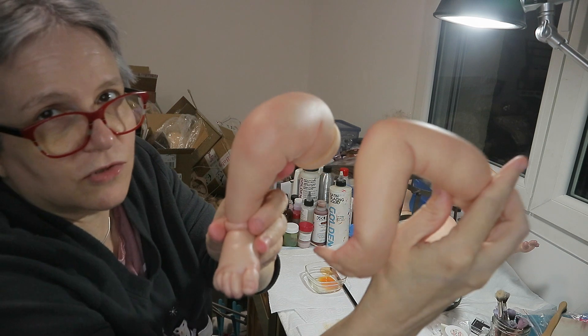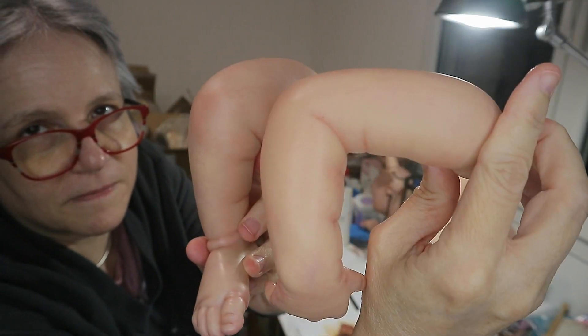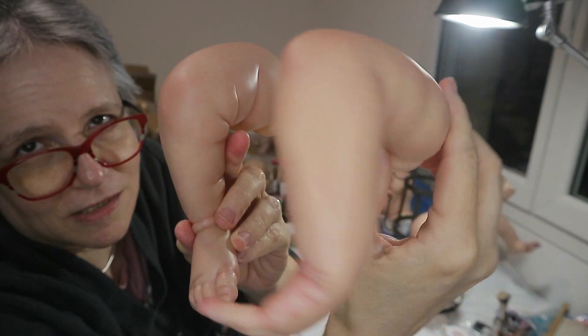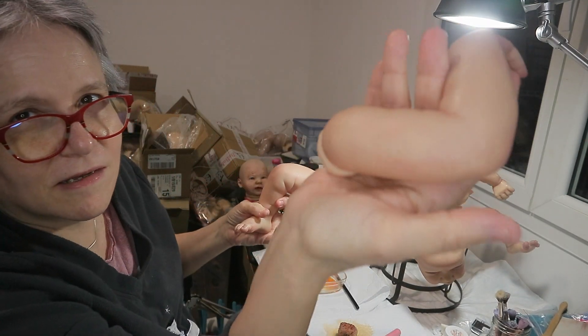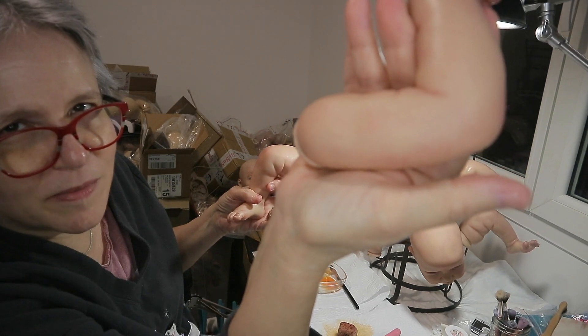This one's dry now — let me show you the difference between the arm and the leg. Now it looks less red actually, but it looks more like skin. You can see against the palm of my hand.